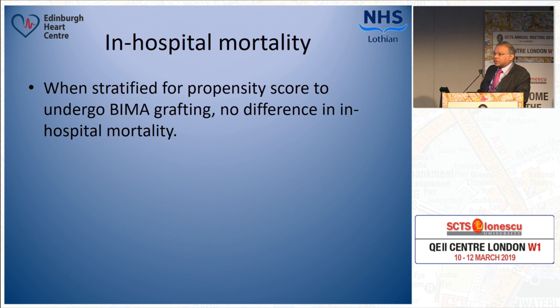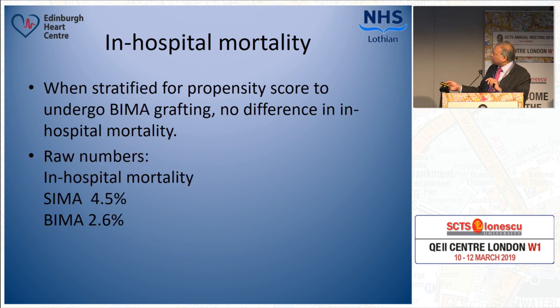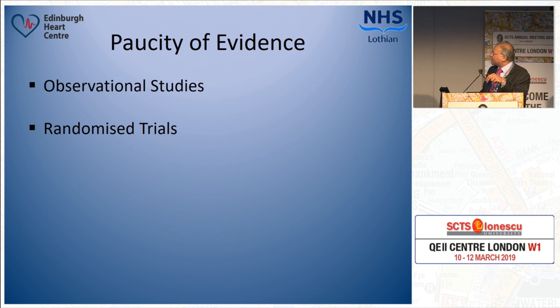In this particular study, mortality was higher in the single internal mammary artery group. But when stratified for propensity score matching, there was no difference in in-hospital mortality. Looking at raw numbers: patients with single internal mammary artery grafting had 4.5% mortality, whereas patients with bilateral internal mammary arteries had 2.6% mortality. These figures reflect that surgeons selected higher-risk patients — those with 4.5% operative mortality — for single mammary arteries, and the fitter patients for bilateral. That is one of the problems with observational studies: there is a bias in selecting patients.